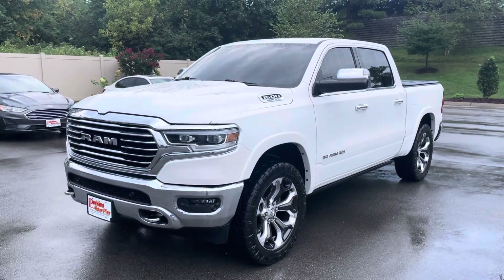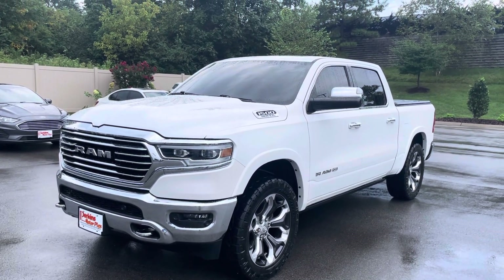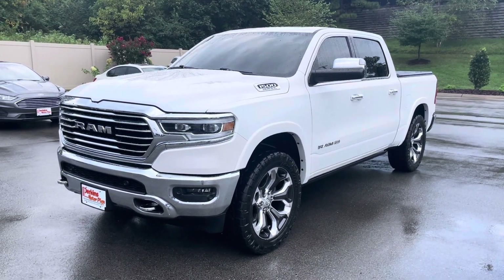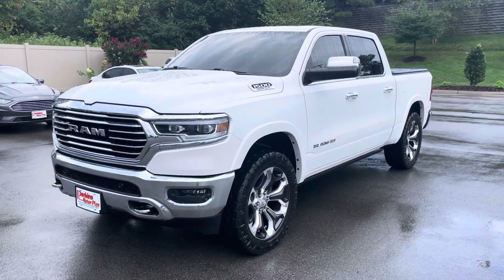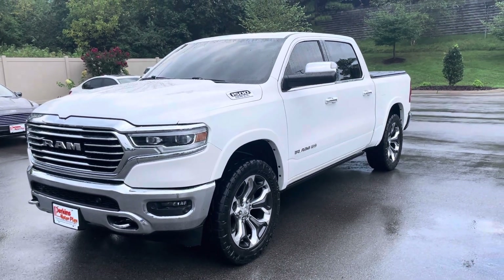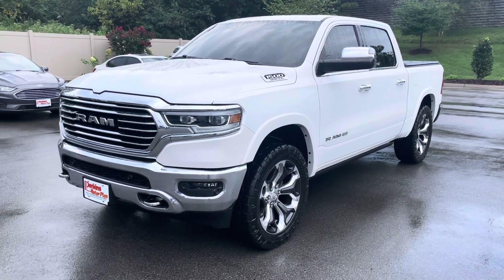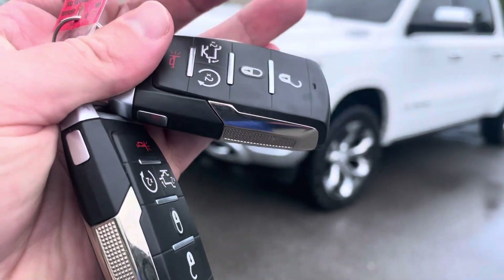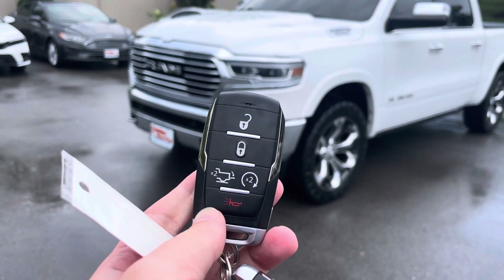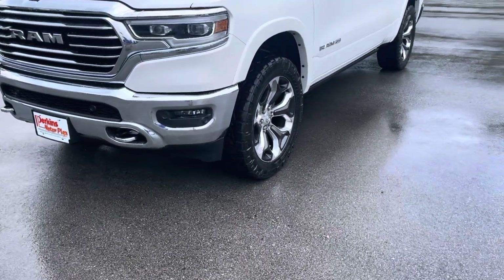Hello Alec, this is Drake at Perkins Motorplex of Nashville. I wanted to get you a video walk-around of the 2019 Ram 1500 Laramie Longhorn that we had discussed on the phone earlier. On these videos I always want to point out anything that could be a surprise upon delivery, such as dents, dings, scratches, or any type of imperfections on the truck. I drove it around the lot and it appears to be functioning great. It does have two key fobs with the automatic start button and the tailgate function on the key as well.